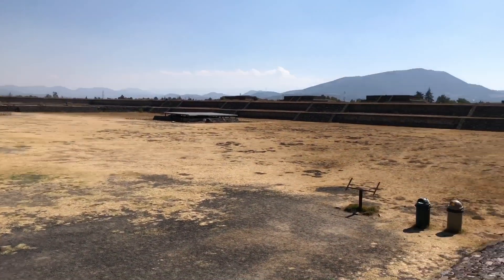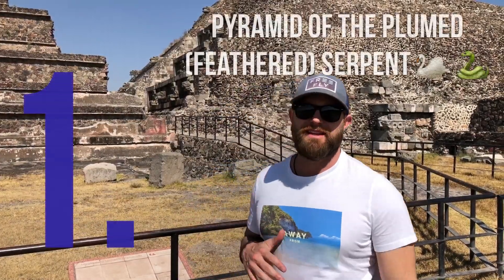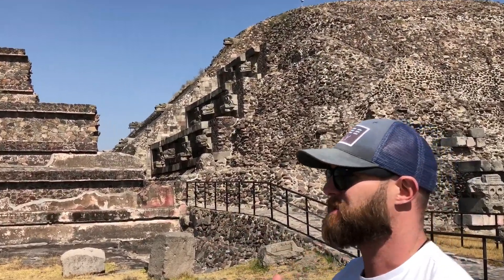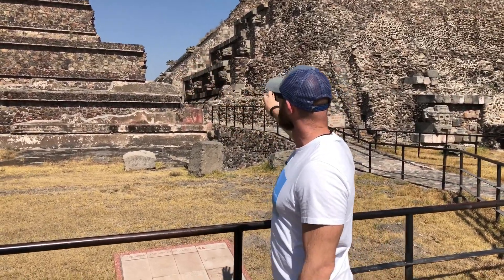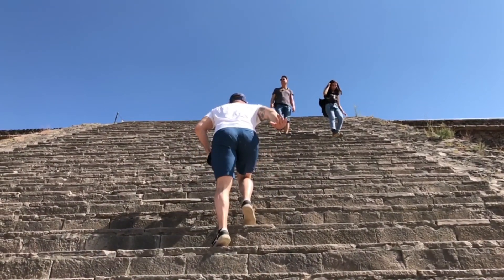We are here in Teotihuacan and we are going to do some video and talk a little bit about the great pyramids that were built here. This civilization actually built these pyramids and this massive city between around 200 BC all the way through about 750 AD, before the city was completely 100% abandoned. Throughout civilizations here in Central Mexico, other people have used it, but it's a huge mystery who actually lived here before and built these. It's very interesting stuff, and I highly recommend if you are in Mexico City at any point, this has to be a place that you come to — number one.